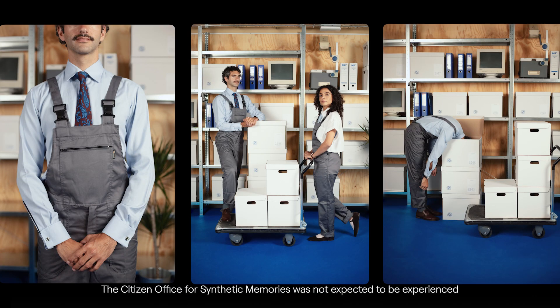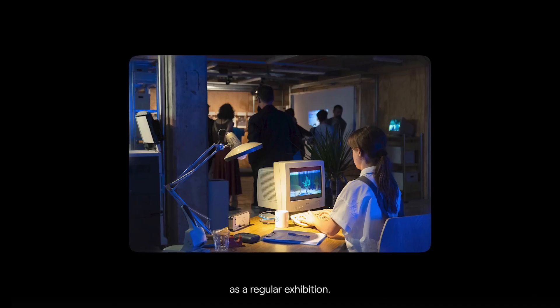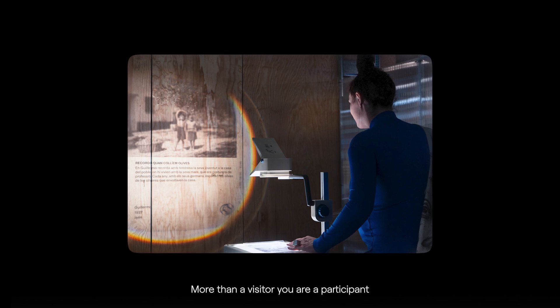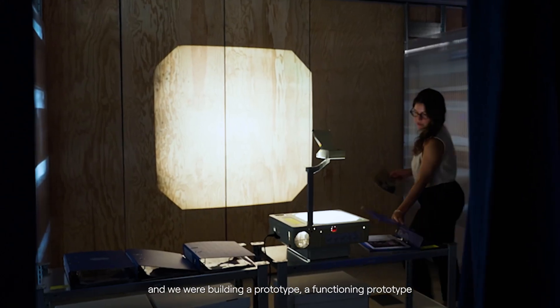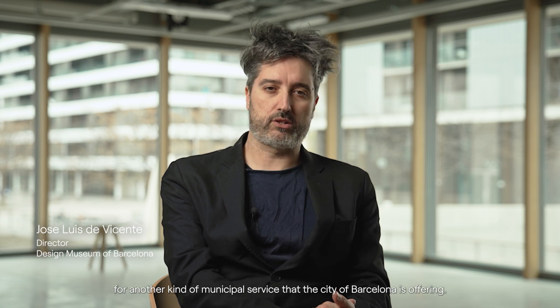The Citizen's Office for Synthetic Memories was not expected to be experienced as a regular exhibition. More than a visitor, you're a participant, and we were building a functioning prototype for another kind of municipal service that the city of Barcelona is offering.